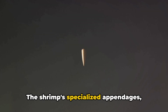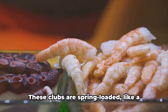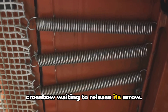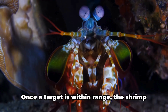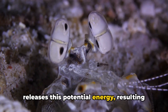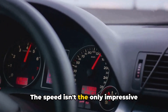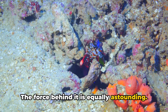The shrimp's specialized appendages, known as dactyl clubs, are the key players in this feat. These clubs are spring-loaded like a crossbow waiting to release its arrow. They are tucked into the shrimp's body, coiled and ready to strike. Once a target is within range, the shrimp releases this potential energy, resulting in a punch that accelerates faster than a Ferrari. The speed isn't the only impressive aspect of this punch — the force behind it is equally astounding.